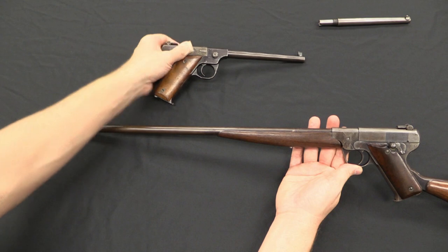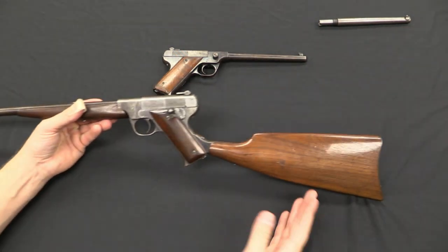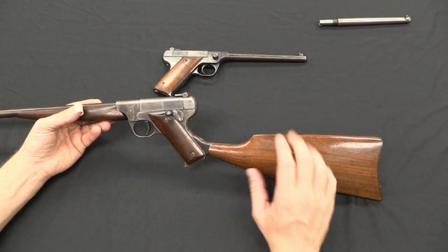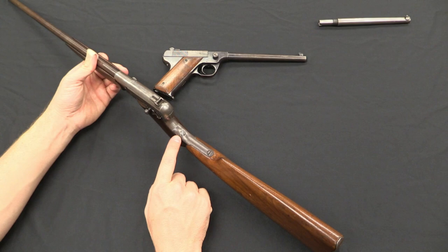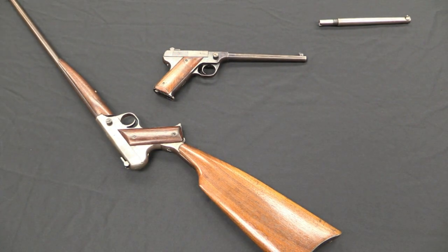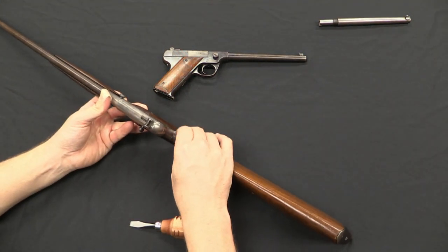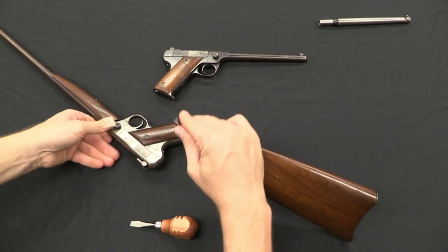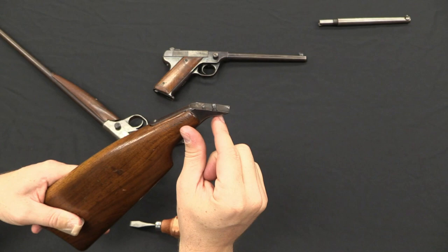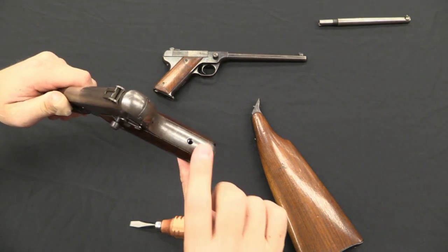So this is our 7-inch target model, and this is the 20-inch rifle model. To make it more practically accurate, they also offered — and this came with your cased set of components — a detachable buttstock. These are attached by a single screw, but there is also a locator pin as well as the screw. Those fit into the back of the grip frame. The screw holds it in place and the pin prevents it from wobbling too much.